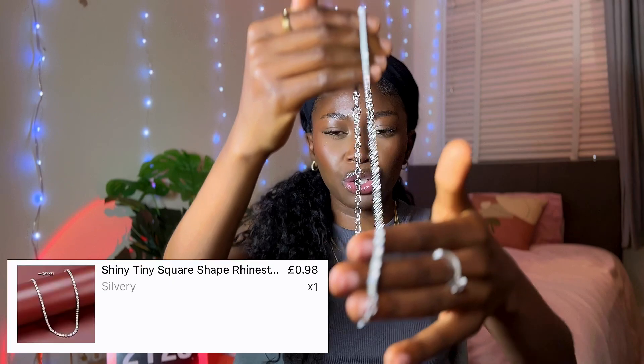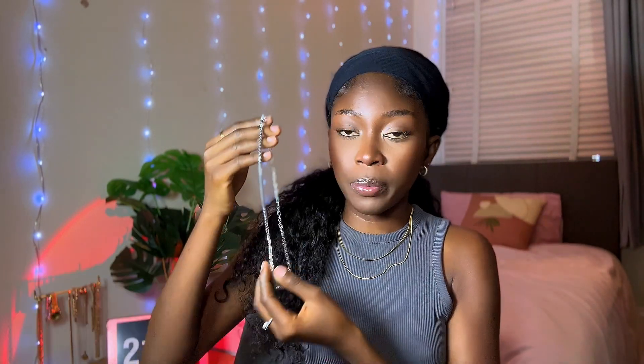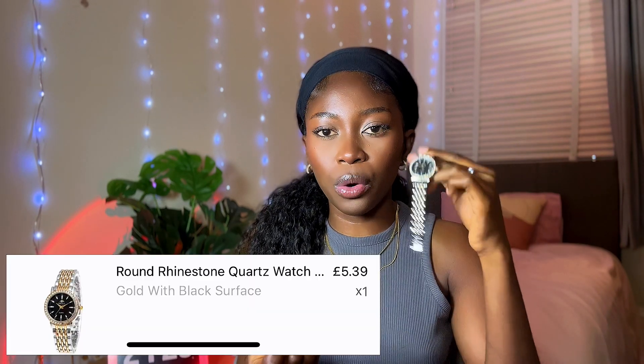If you know me and you've been watching my channel, you know jewelry and me are like this, so I couldn't let it go without buying jewelry from the app. Obviously because it's cheaper it would deteriorate faster, but the first jewelry I got from Temu is this necklace right here. The next thing I got is this wristwatch — I've been wanting a wristwatch for a while. The one I have is gold and I wanted one with a silver tone, so I picked up this one from Temu. It fits me very nicely.